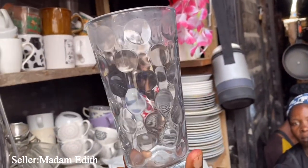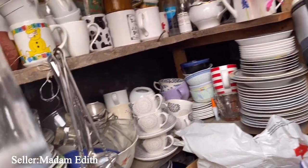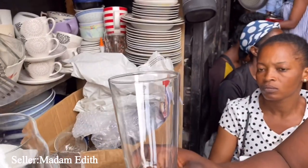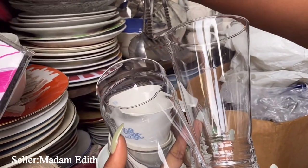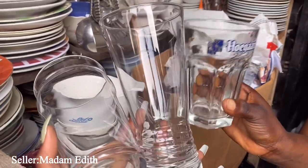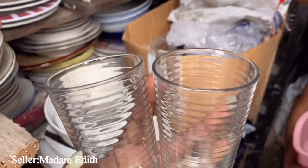She also has beer cups. This is one really beautiful one. How much? It's 800 naira each. This is another one - same price. Can you guys see this? This one in the middle is really fine - sorry, that one is 500 naira each. Really neat.